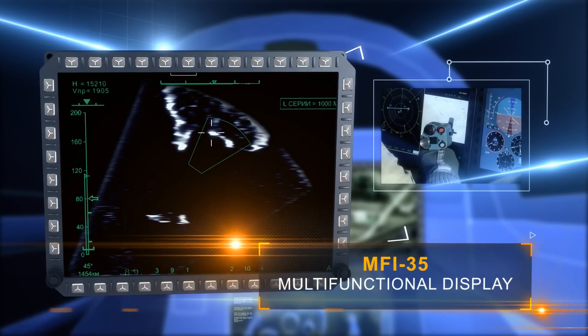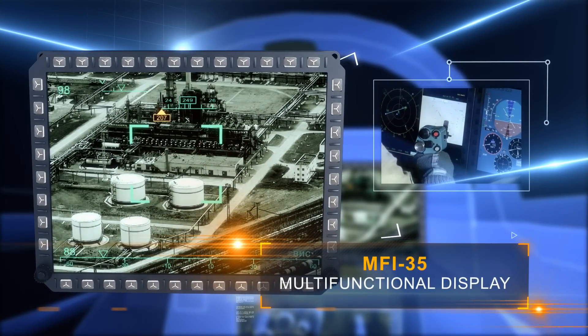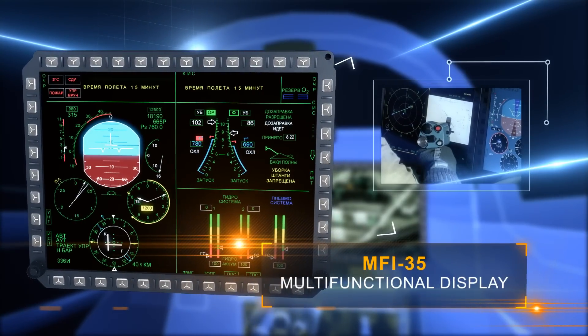Full screen, half, or quarter screen modes are available. Multiple window mode is also available, and windows can be arranged freely.